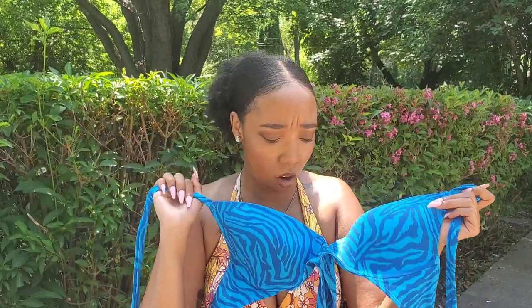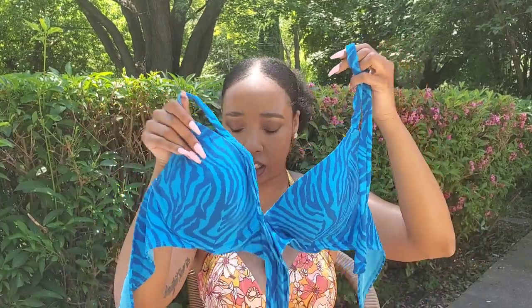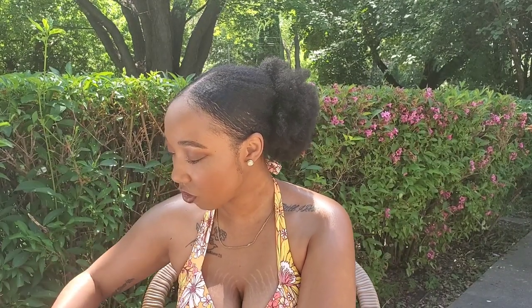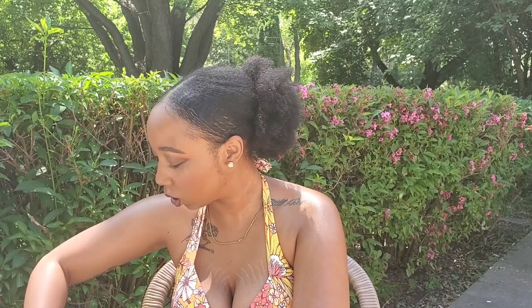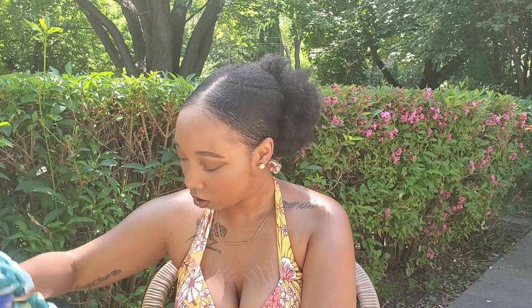The next swimsuit is one I've actually already worn — it's this blue print, I think it might be leopard? I don't know, but I love this. I don't have any blue swimsuits this color at all — it is so pretty. It ties in the front right here and also hooks in the back and ties around the top. I just threw all these swimsuit pieces in this box and now I can't find the bottoms... let me go inside and grab them.